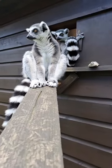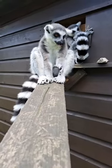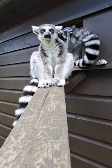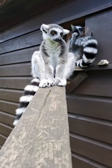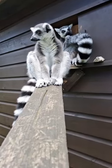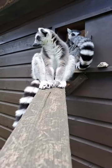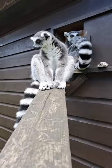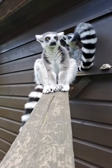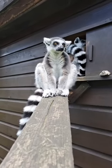Ring-tailed lemurs are found in the southern portion of Madagascar and they can inhabit quite a range of habitats — rainforests, riverside forests, scrubland, and arid scrubland. There is also a group that actually lives quite high up on a mountain. They are able to withstand quite low temperatures; the species as a whole can withstand temperatures from around minus 12 all the way up to about 40 degrees Celsius. So they are quite an adaptable species.